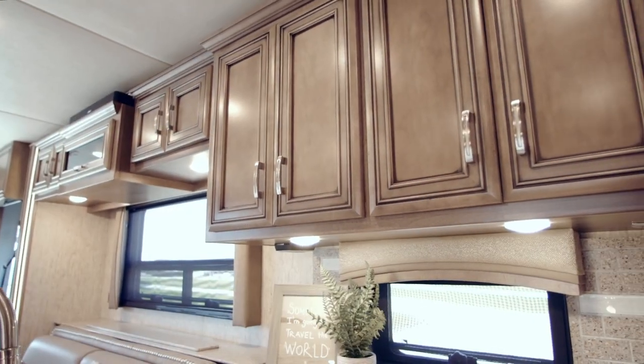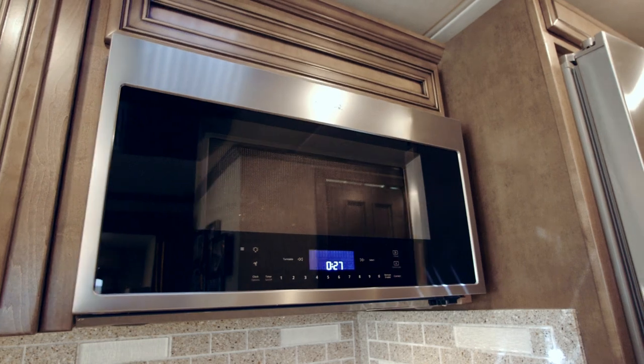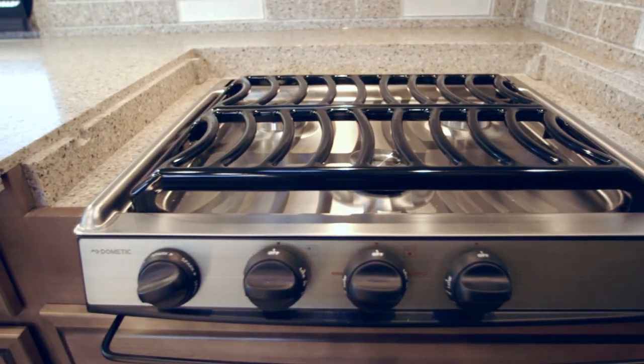Newport glazed maple hardwood cabinetry is on display in this particular Ventana LE, with a standard Whirlpool convection microwave sitting just above a glass mosaic backsplash and a recessed three-burner range with solid surface cover.